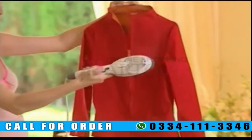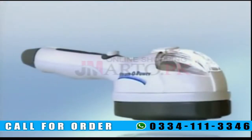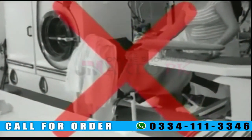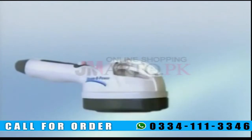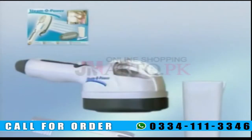The future is here — cleaning, drying, and ironing at the same time. Call now and get your SteamO Power for an incredible price. With what you save on dry cleaning bills alone, it could pay for itself. You'll receive the SteamO Power unit with a special attachment for ironing delicate garments, a measuring cup for water, a cleaning brush, and a practical instruction manual that will make everything easy.